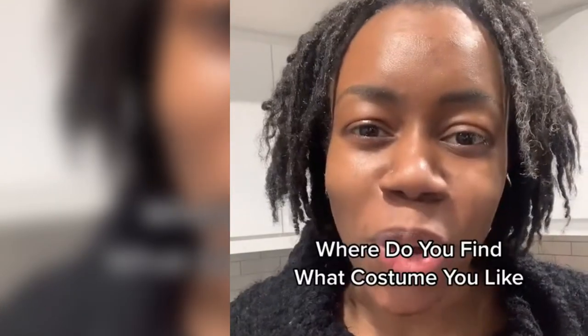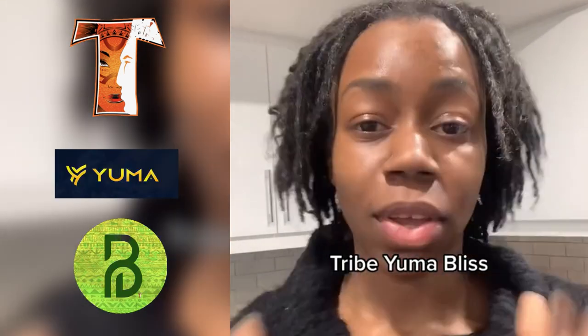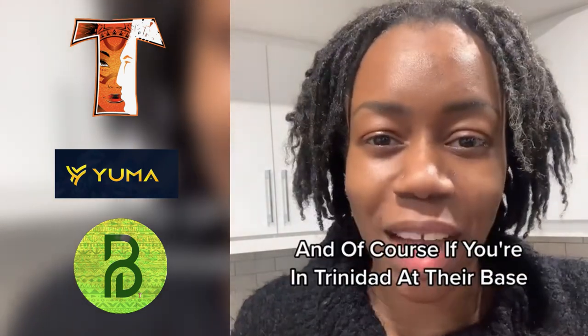Where do you find what costume you like? I'm going to give you the top three bands in Trinidad: Tribe, Yuma, and Bliss. You can find all of these on their website, on their social medias, and of course if you're in Trinidad, at their base.